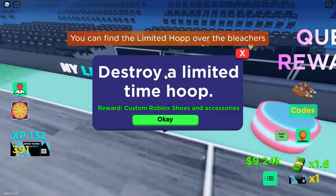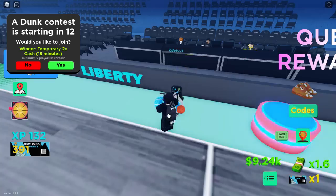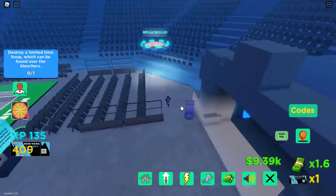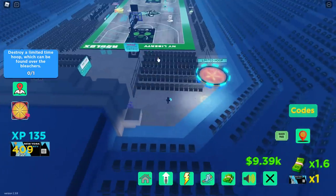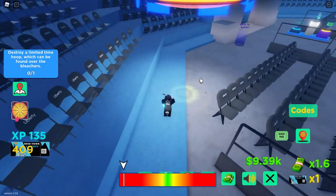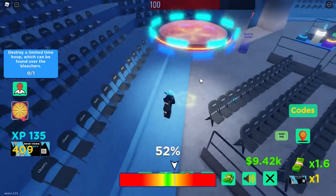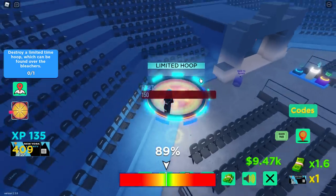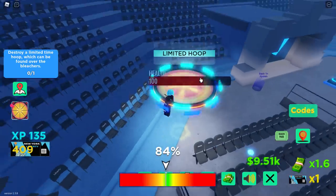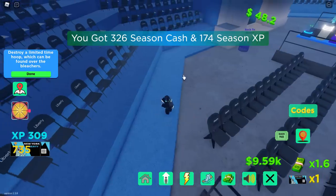The next quest is to destroy a limited time hoop. I found it - you can see it says 'limited hoop.' You go over to it and dunk into it. It has a health bar, so if you score 100 it depletes the health bar much faster. I scored 91 and we destroyed it. Quest complete!